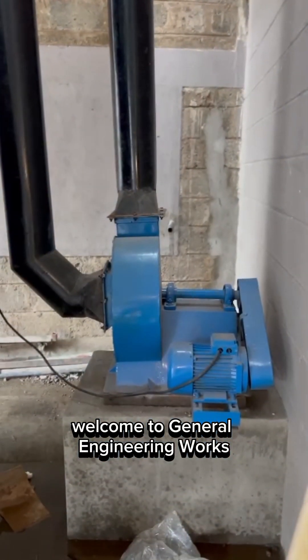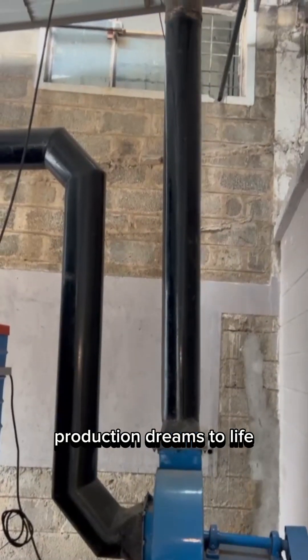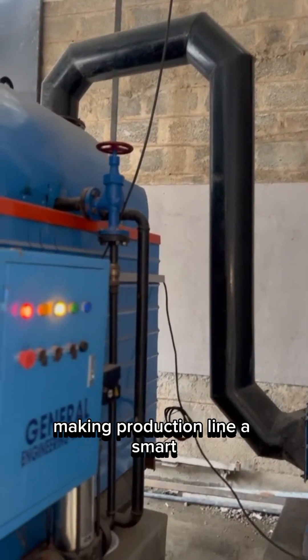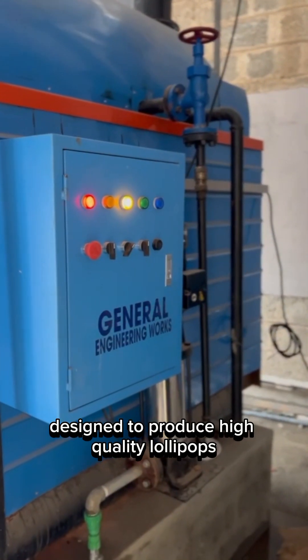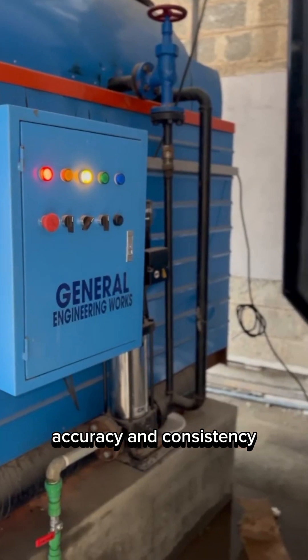Welcome to General Engineering Works, where innovation meets precision, and where we bring your confectionery production dreams to life. Today, we're proud to introduce our complete lollipop-making production line, a smart, efficient system designed to produce high-quality lollipops at industrial scale with speed, accuracy, and consistency.